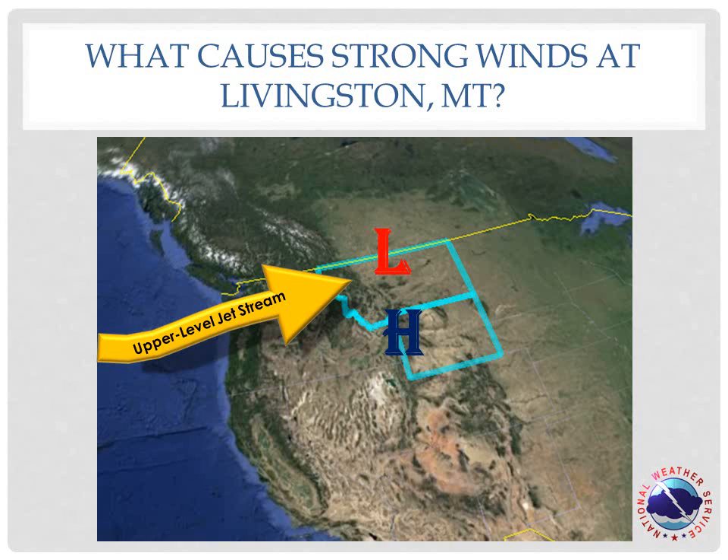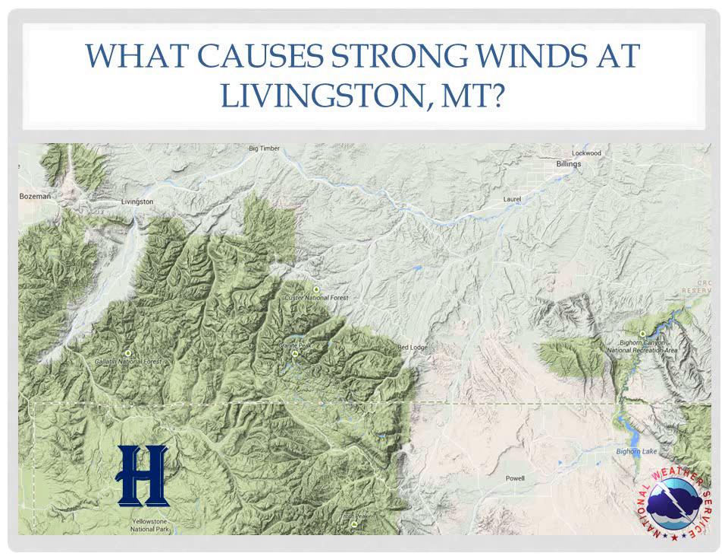These are very common features in the cold season and are the cause of the overall windy conditions we see along the eastern slopes of the mountains. But there is more to it for Livingston. Cold air is dense, and because of this it drains out of the park and down the many valleys that emerge from it, including the Paradise Valley.